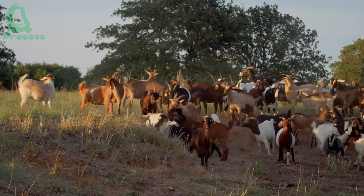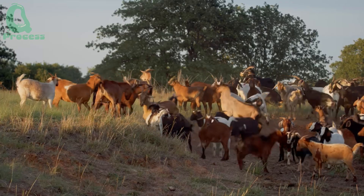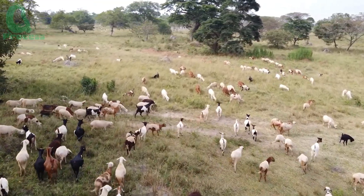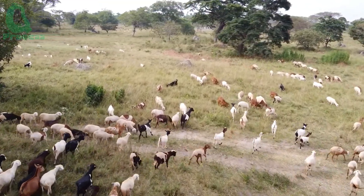You might not believe it, but goats raised in well-lit, peaceful environments with attentive care often produce up to twice as much milk as those kept in cramped, stressful conditions.